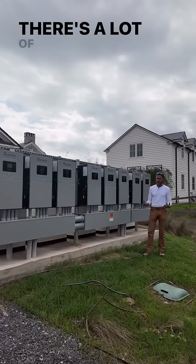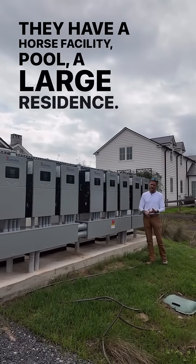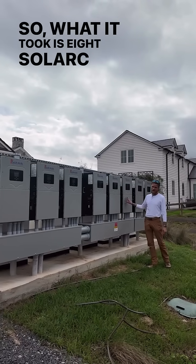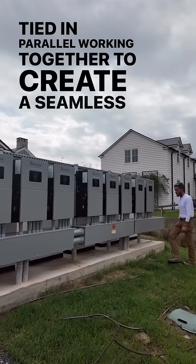It's a large property with a lot of electricity being used out here. They have a horse facility, pool, and a large residence. So what it took is eight Solark 15K hybrid inverters, all tied in parallel, working together to create a seamless power plant.